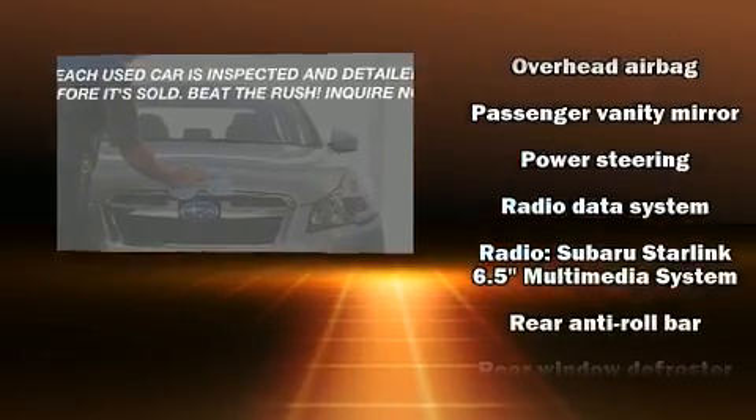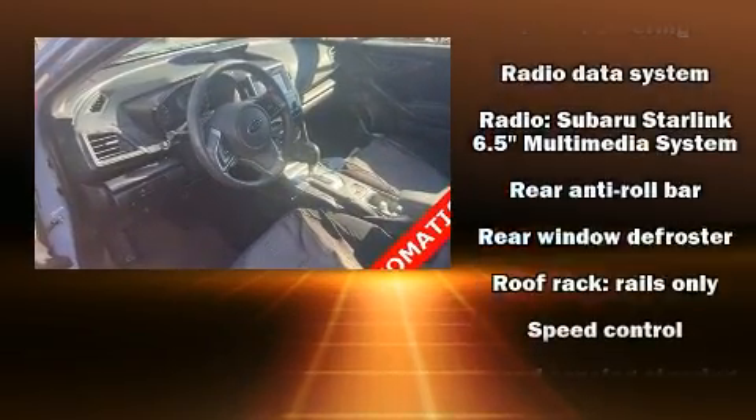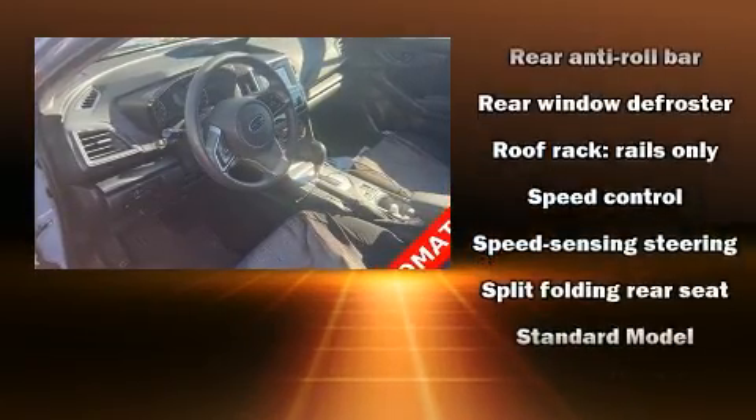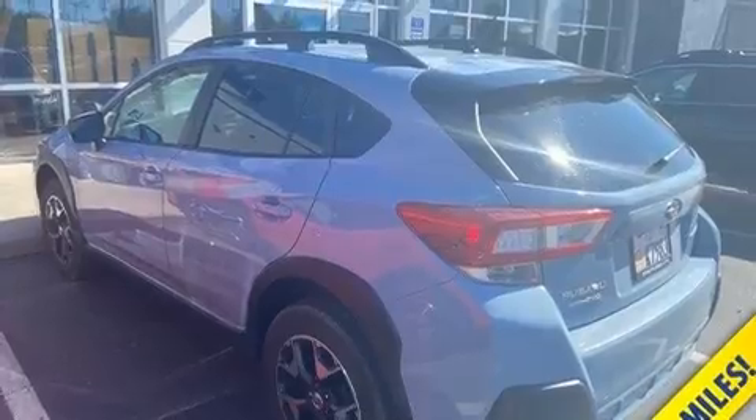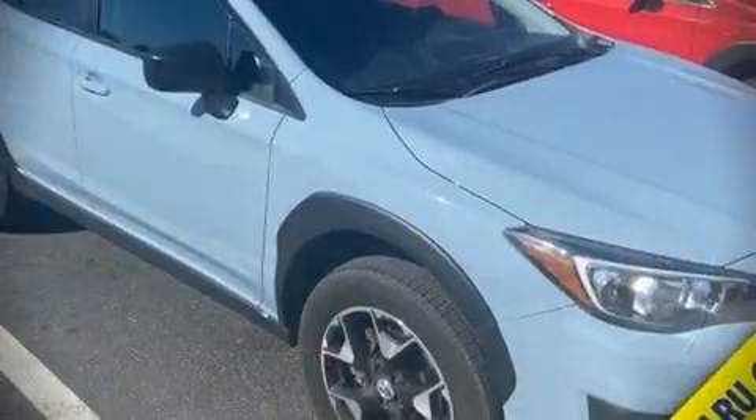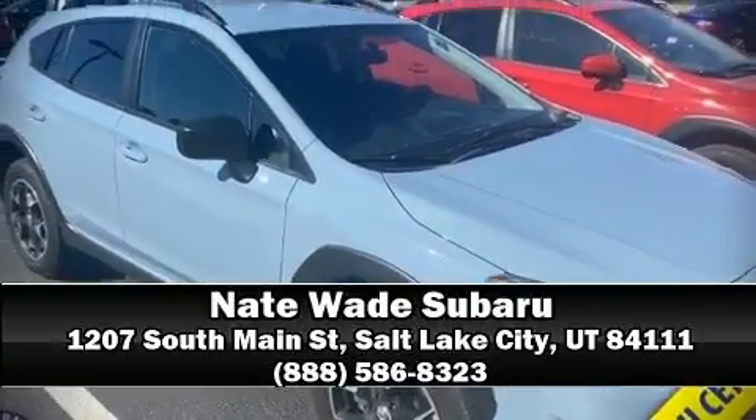This vehicle has achieved certified pre-owned status by passing Subaru's comprehensive certification process, including a comprehensive 152-point inspection. Stop by our dealership or give us a call for more information.